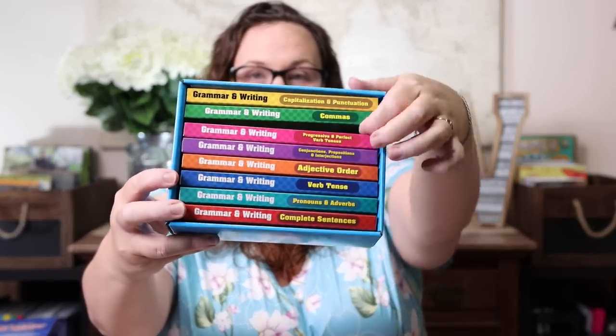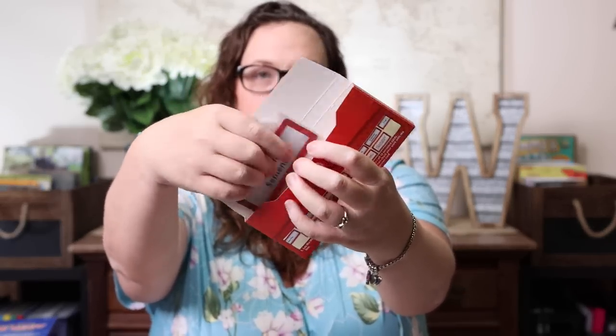The grammar and writing box includes complete sentences, commas, pronouns and adverbs, verb tense, capitalization and punctuation, adjective order, prepositions and interjections, and progressive and perfect verb tenses. The boxes have cute color-coded sections that slide right out with velcro closures, and the cards are already pre-cut and ready to go. Between all four boxes, language arts is covered for centers. I keep the answer cards separate — sometimes I check her, sometimes Kevin does, and sometimes I let her self-check.